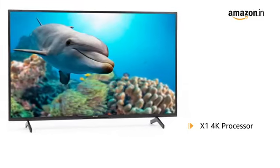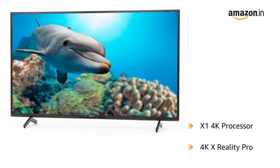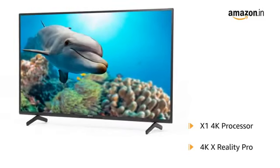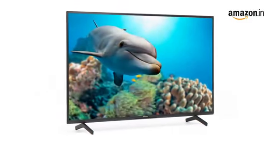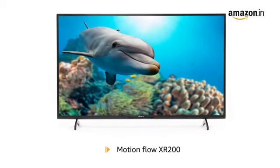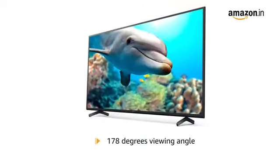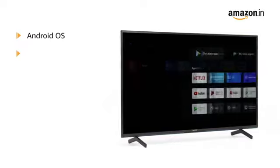The X1 4K processor produces beautiful colors, contrast, and fine details. With 4K X Reality Pro, even Full HD videos are upscaled to close to 4K resolution. Enjoy smooth and sharp details even in fast-moving sequences and gaming with MotionFlow XR200.